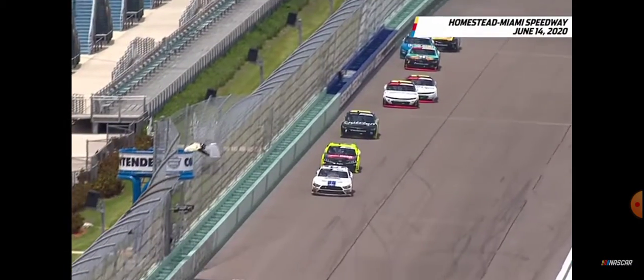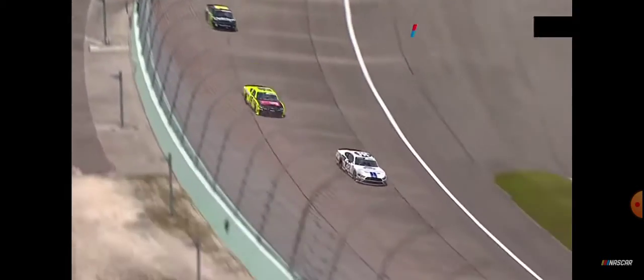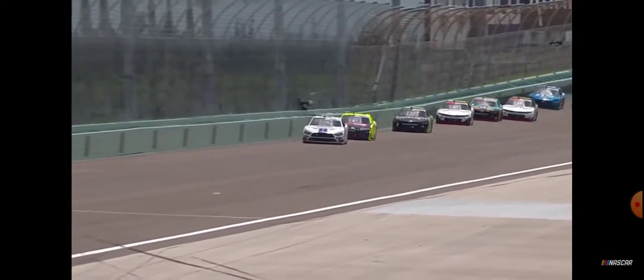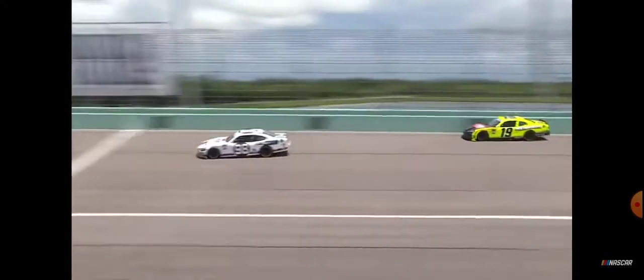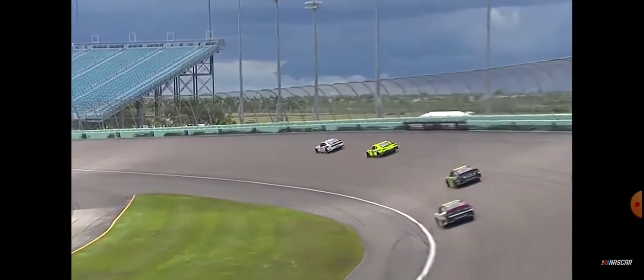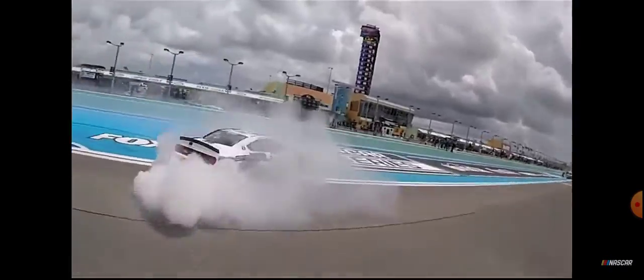White flag is waving, one lap to go. Chase Briscoe is your leader. I see teammates back there blocking each other, racing for fourth and fifth — Justin Haley and A.J. Allmendinger. Allmendinger's going to get that spot. Great restart by Chase Briscoe. Brandon Jones is heating him up, though. Final time into turns three and four — a little loose for Briscoe right there. Briscoe, an unbelievable comeback yesterday, today is going to try to finish the deal. Crossover for Jones — he can't get there. Briscoe, the man in Miami.